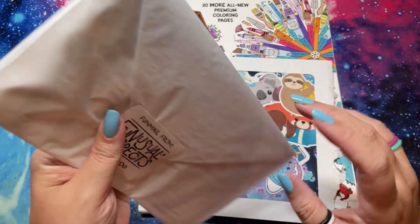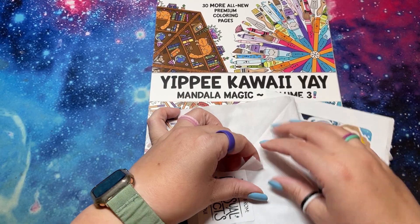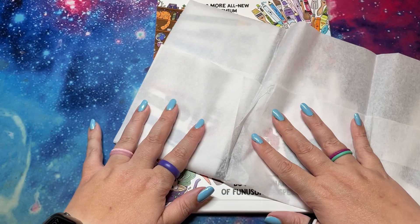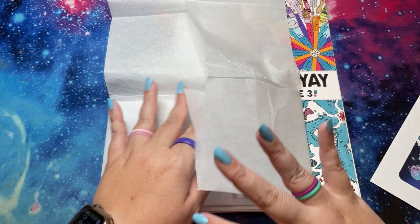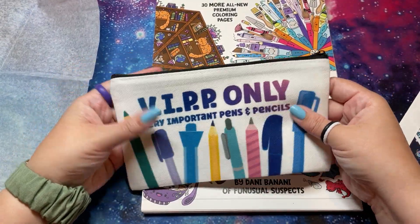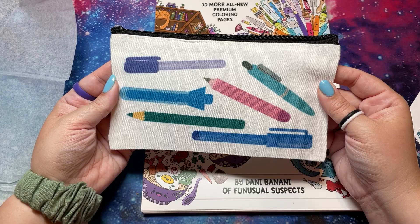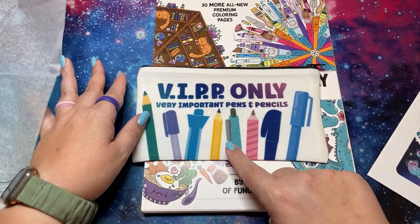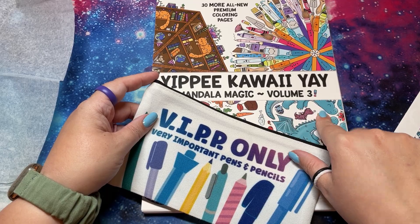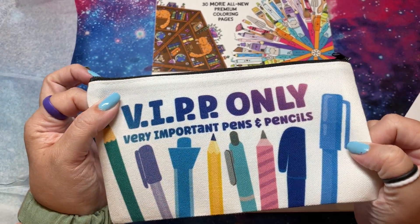I guess we'll open these first because they're on top — I didn't even open them. Fun Mail from Fun Usual Suspects. So the first round of pre-orders definitely went out. I'm not sure if there's more pre-orders or if you can just order now — I'll obviously check and have it linked. Look — very important pens and pencils! How cute. It's a little pouch. There's a pattern on both sides. What's nice about this is you can use whatever you're using on your page. I tend to do color palettes and try to stick to like between six and eight colors, and you can keep those with you in your very important pens and pencils pouch.